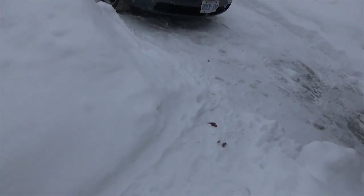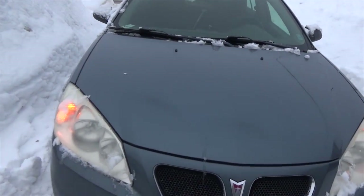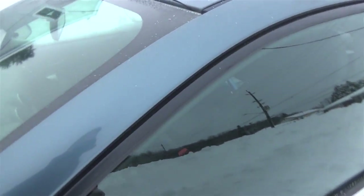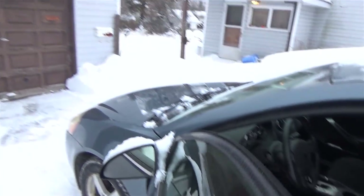I need another pack of Halls — I killed the one I brought to work yesterday. The car's been running for a good 15 minutes now and you can still hear the friggin ticking. Damn you blend gate, damn you all to hell.